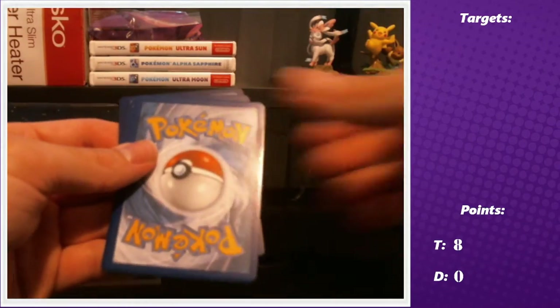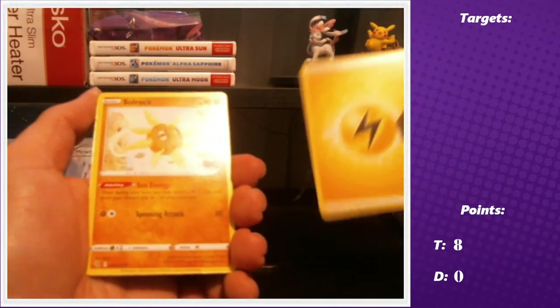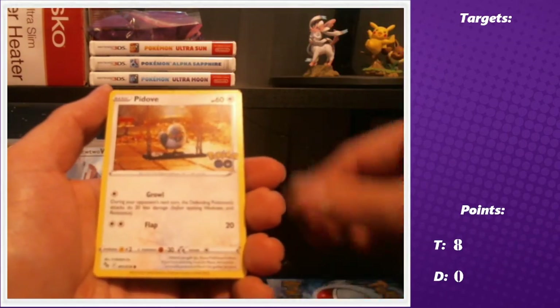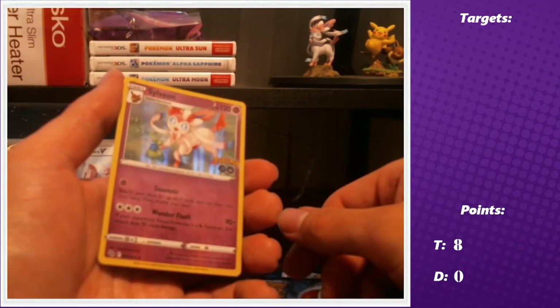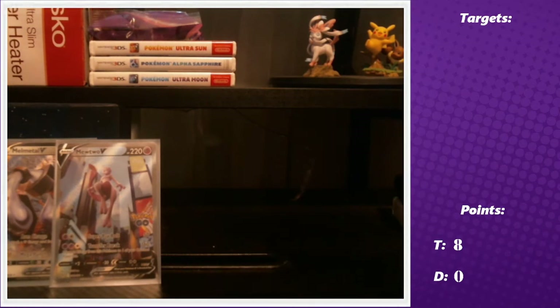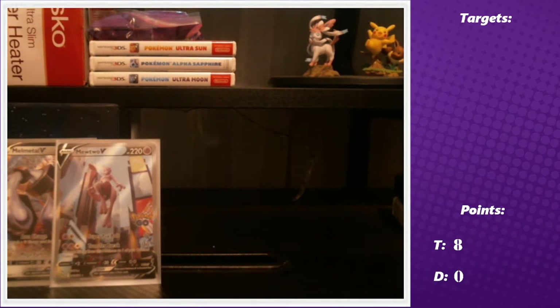My final pack of the box: electric energy, solar rock, Aerodactyl, Charmeleon, Pidove, Bulbasaur, Squirtle, Onyx, Dugtrio, Venusaur reverse — not the radiant Venusaur but still a cool Venusaur reverse — and the holo Sylveon. Sylveon is Danielle's favorite Eevee evolution; mine would probably be Glaceon or Jolteon, with Vaporeon as a close second.